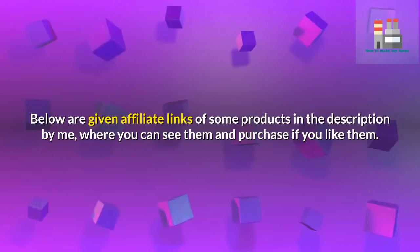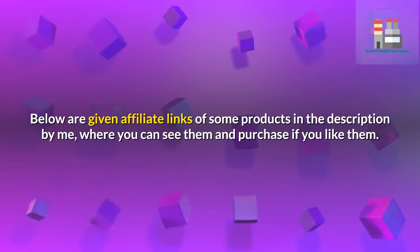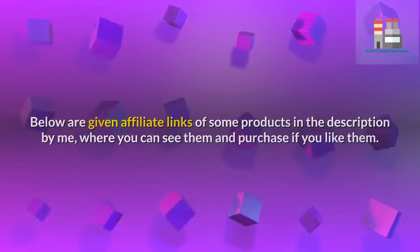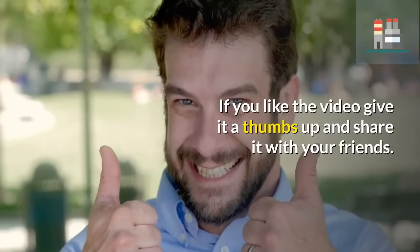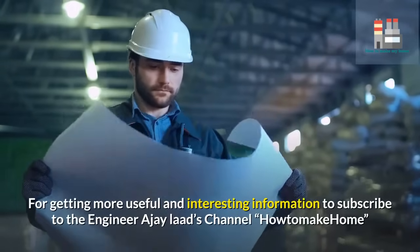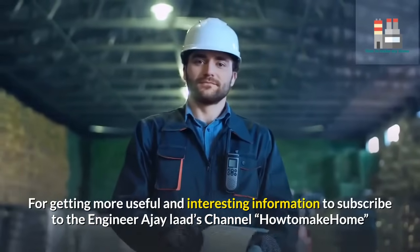Affiliate links for some of these products are available in the description, where you can view and purchase them if you like. If you enjoyed the video, give it a thumbs up and share it with your friends. Subscribe to the Engineer AJ channel, How To Make Home, for more useful and interesting information.